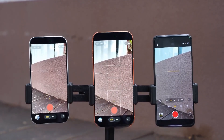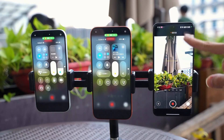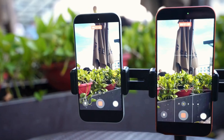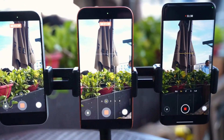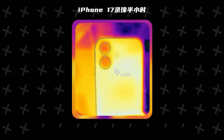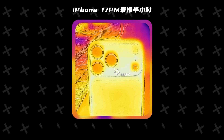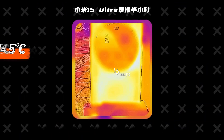Next, we'll expose the three phones to the scorching sun and record 4K 60fps video for half an hour. Brightness is at maximum again. Surprisingly, all three phones managed to record 4K video for half an hour without showing an overheating warning. The iPhone 17's maximum body temperature is 44.3°C, the iPhone 17 Pro Max's is 44.2°C, and the Xiaomi 15 Ultra's has reached 44.5°C.